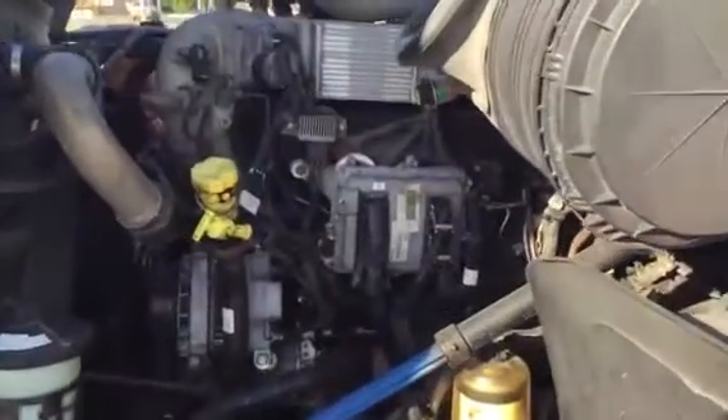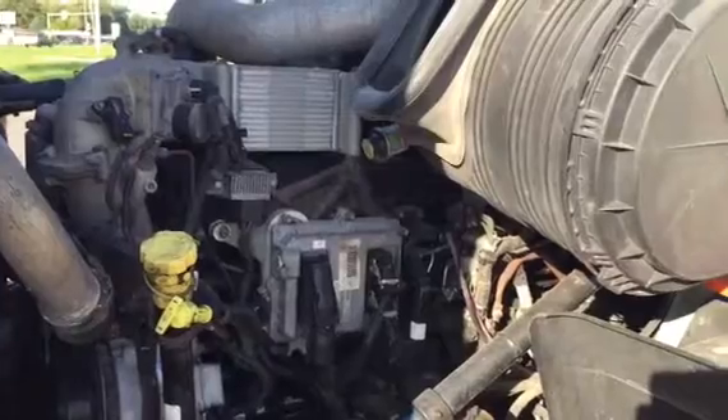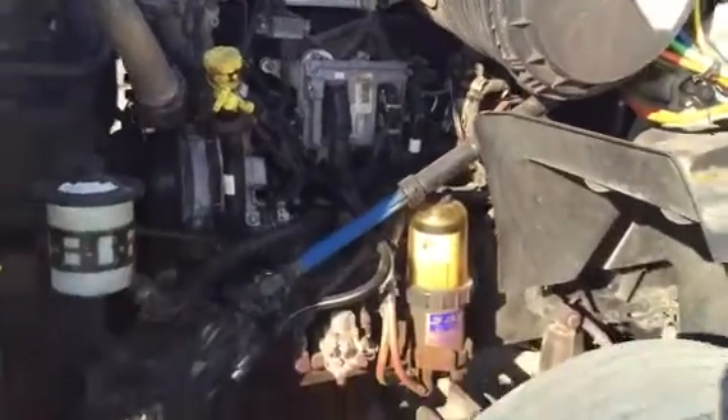The interior is like new. The seats are absolutely perfect. It looks like a 2015. It has a 13 speed transmission. Everything is as clean as can be.